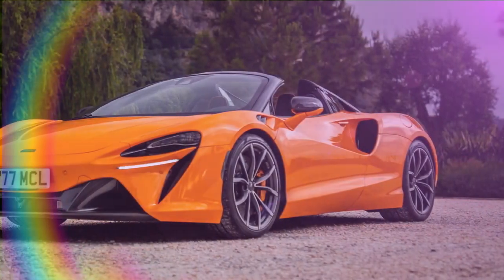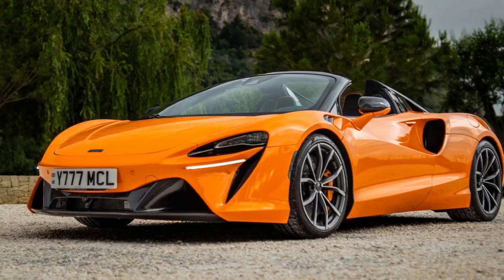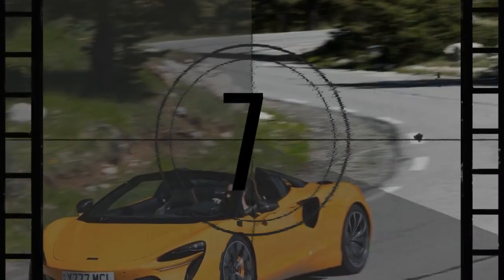McLaren has recently refreshed its lineup like never before, transforming the GT into the GTS, launching the 750S, and unveiling the Archura Spyder. The Archura Spyder isn't just a new body style — it introduces more power and several updates for both the convertible and the coupe, including a dealer-distributed software upgrade that gives existing Archura Coupe owners a free 19-horsepower boost. This marks a significant evolution for a car often called the baby McLaren.